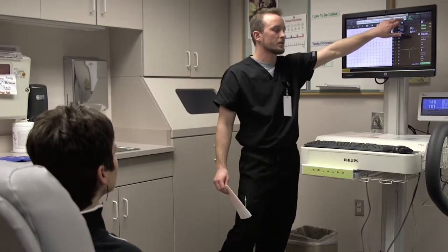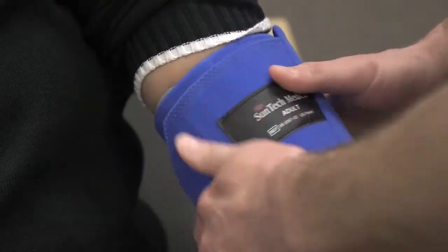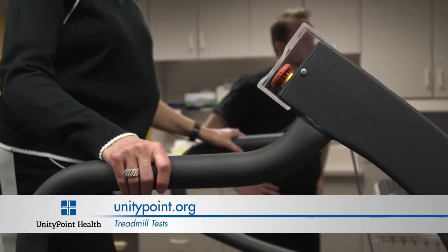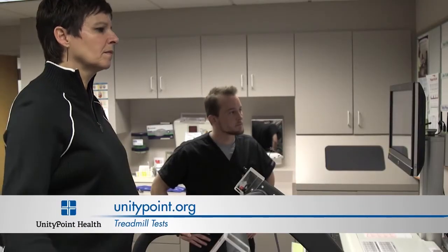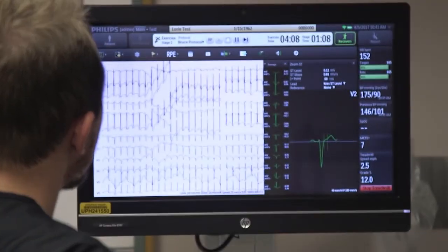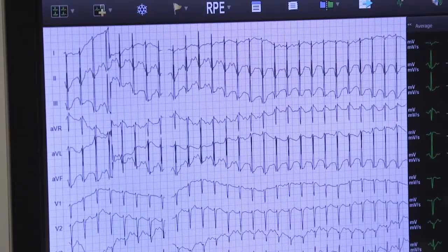The treadmill becomes harder every three minutes — the test becomes faster and the inclination becomes more elevated, so patients require more effort. We also have a physician and a nurse in the room monitoring their blood pressure, palpitations, and their electrical response to the treadmill test.